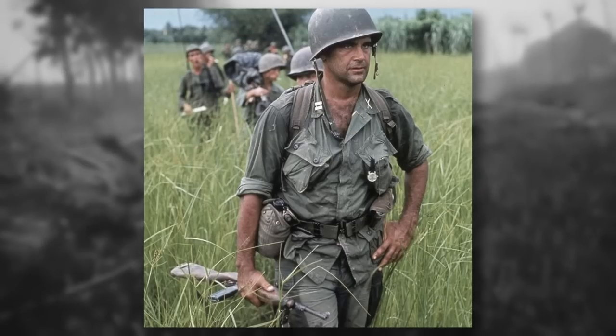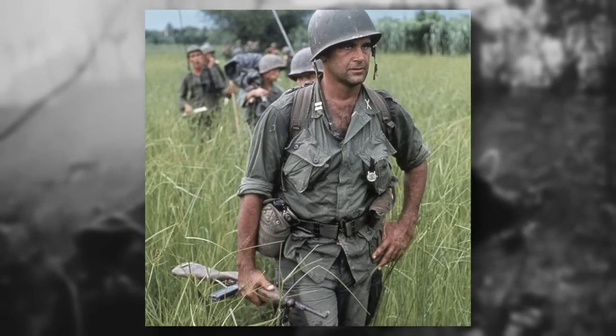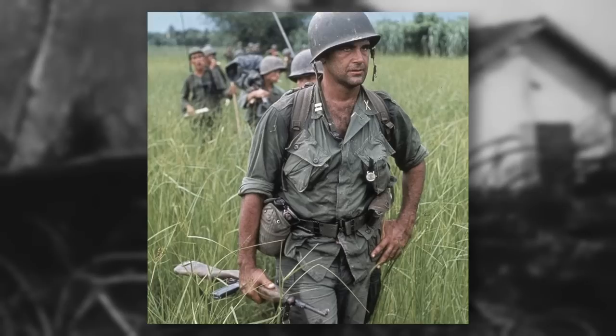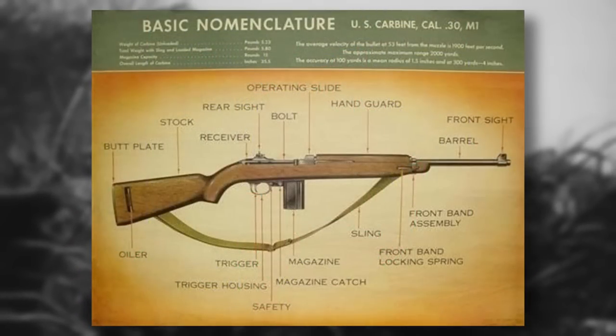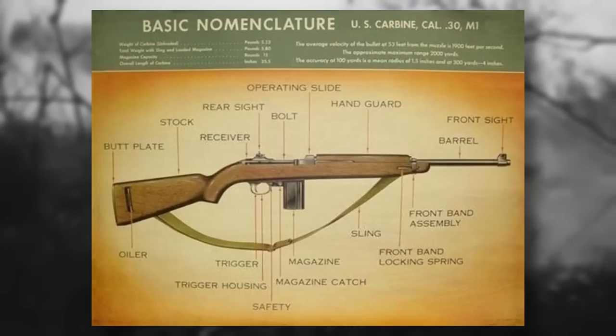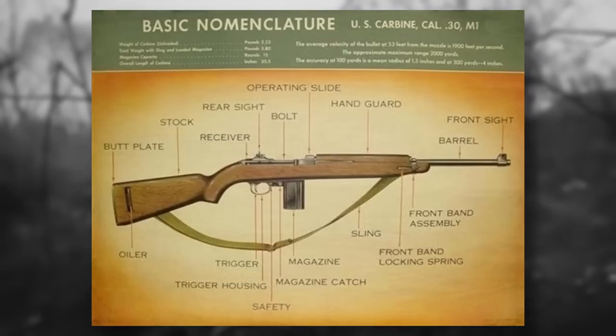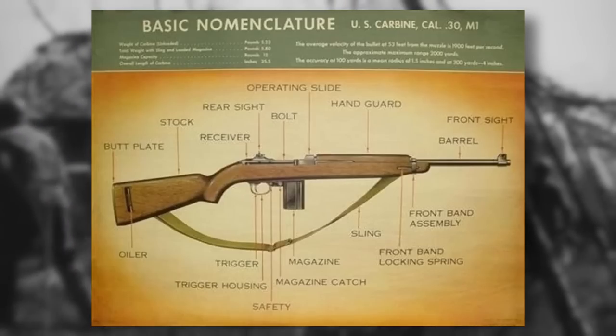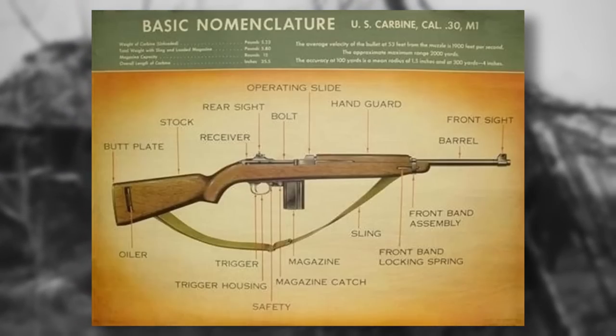Its compact size, lightweight design, and effective firepower earned it a special place in the hearts of those who wielded it. What did you think of the US carbines of World War II? Would you have preferred to be armed with a carbine over another rifle? Let us know your thoughts in the comment section below.